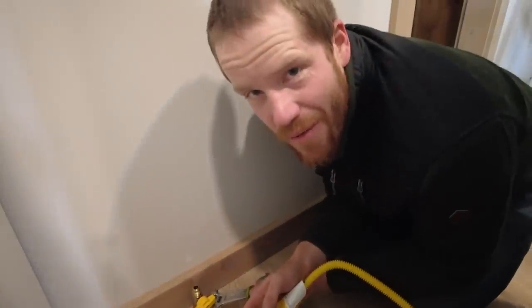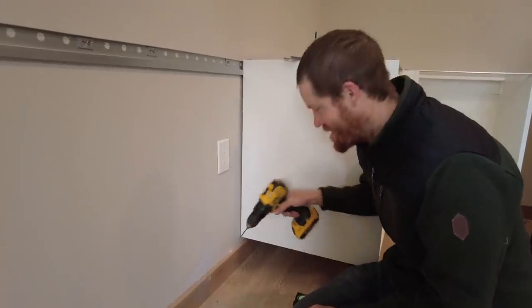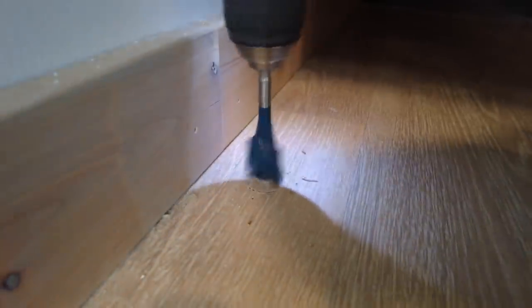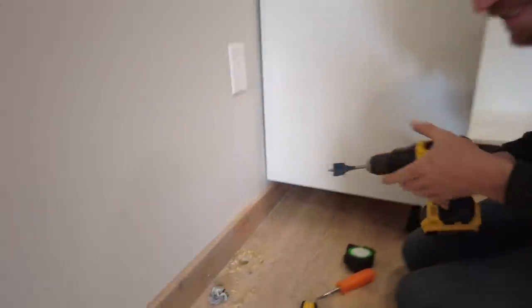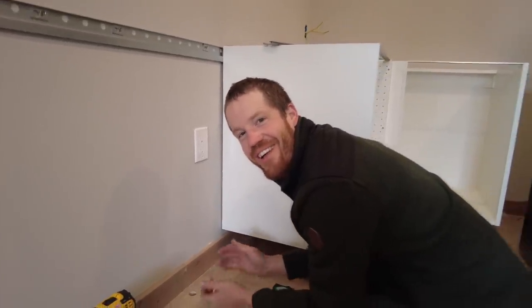Moving the oven location means the gas line we already installed has to get relocated. Any job worth doing is a job worth doing twice! So why did we have to move this line right now? Because there's a frozen pizza in the freezer for my lunch, and if we don't hook the oven up, how am I going to cook my pizza?